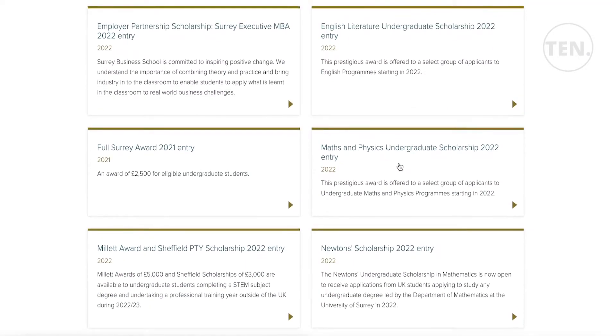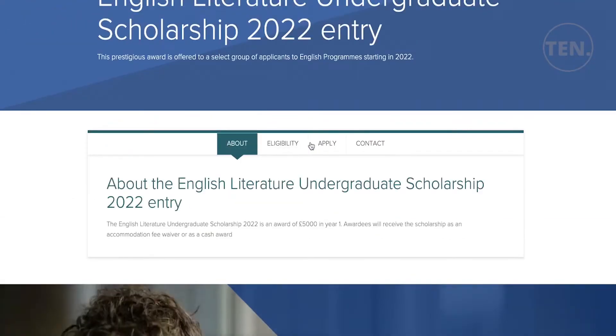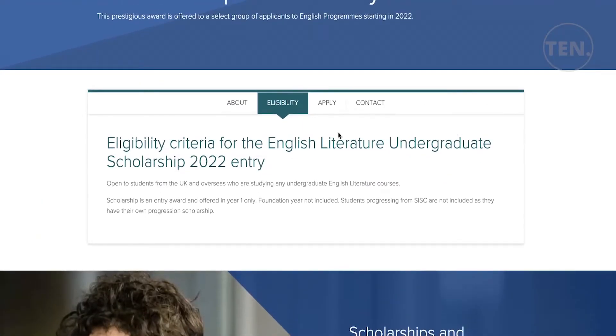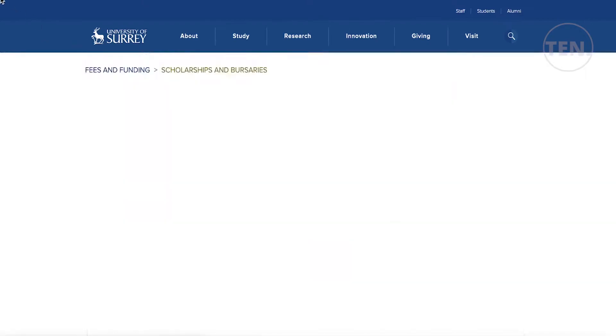They also have specific merit-based scholarships. The English Literature scholarship selects gifted students and gives them £5,000 a year as an accommodation fee waiver or cash reward. It is open to both UK and overseas students. There is no specific application form — the scholarship panel reviews your UCAS application and you will receive notification if accepted.